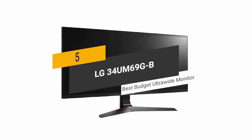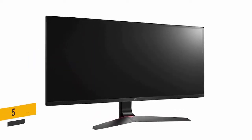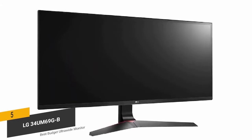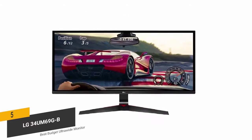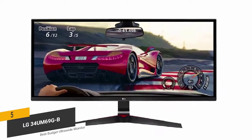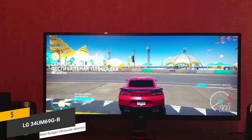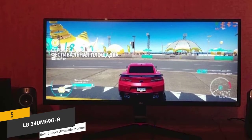The fifth product on our list is the LG 34UM69GB. This is our best budget ultrawide monitor. The LG 34UM69GB features a 34-inch widescreen Full HD IPS display, offering a stunning resolution of 2560x1080 for a great overall picture.